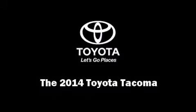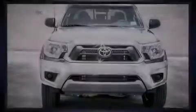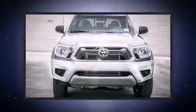Introducing the 2014 Toyota Tacoma. This four-door, five-passenger truck offers the latest in technological innovation and style.